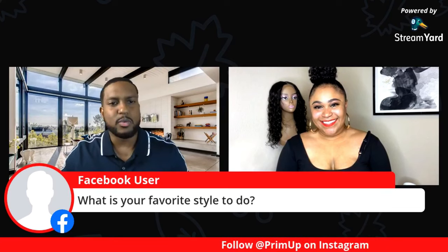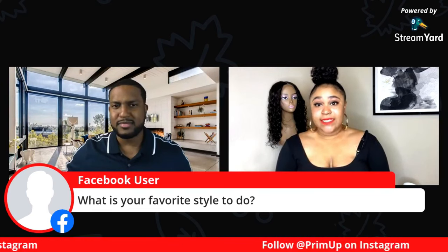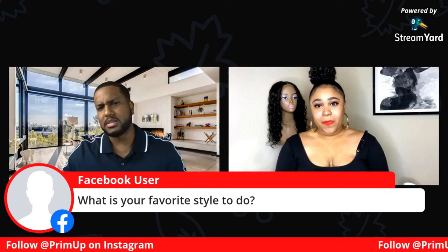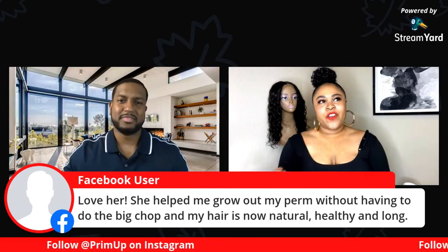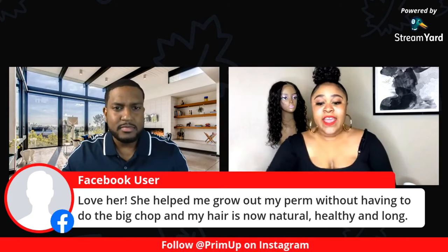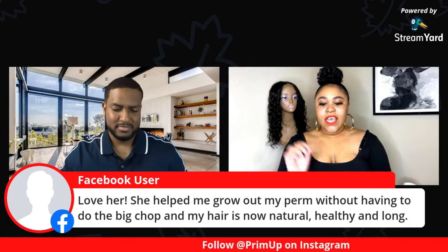What is your favorite style to do? I think you said sew-ins — that is the same as extensions, correct? It's a form of extensions, yes. There are many forms of sew-ins. What type of extensions do you do? I do sew-ins, micro links, clip-ins, wigs, various hair pieces, ponytails. Braids are a form of extensions if you're adding hair in — anything where you add hair is a form of extension, so I do every form of extensions.